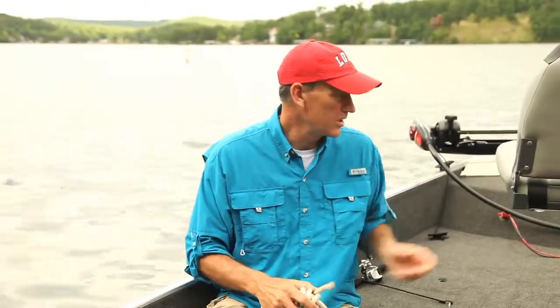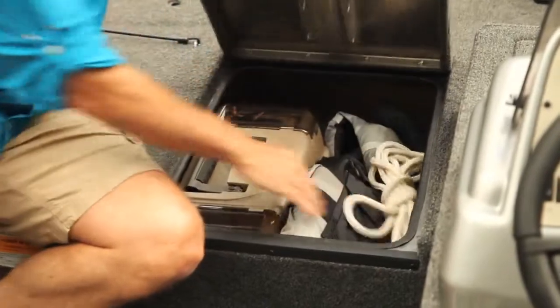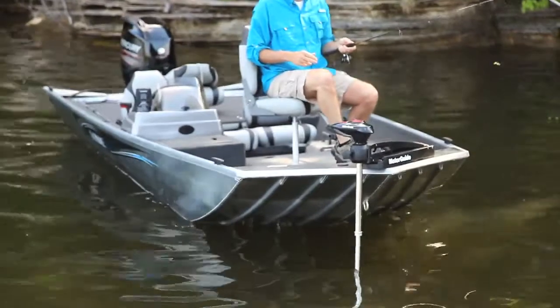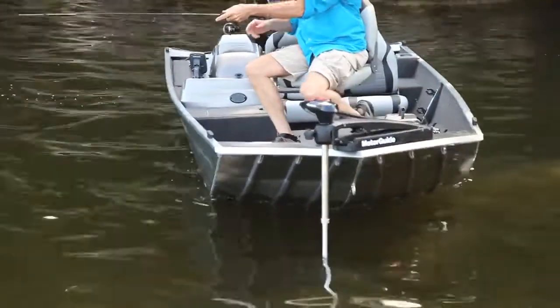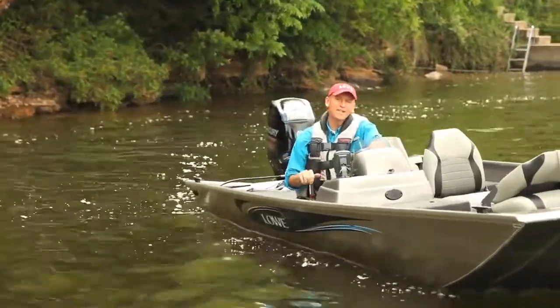With more storage space behind the front pedestal seat and up on the bow, you'll have plenty of room to organize your tackle box and gear. Once your line's in the water, the standard Motor Guide trolling motor gives you precision steering to go exactly where you want to be.